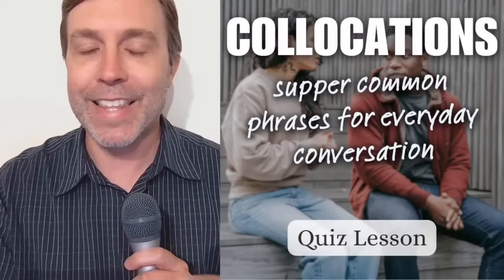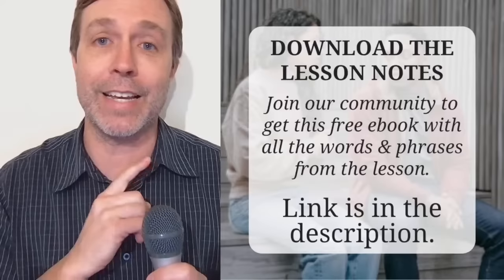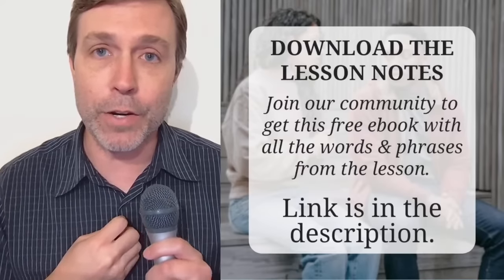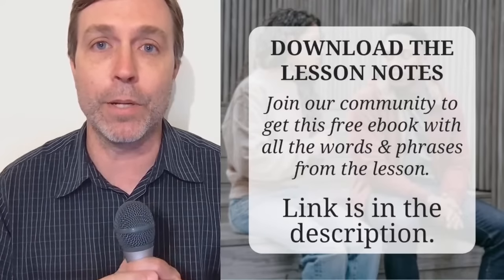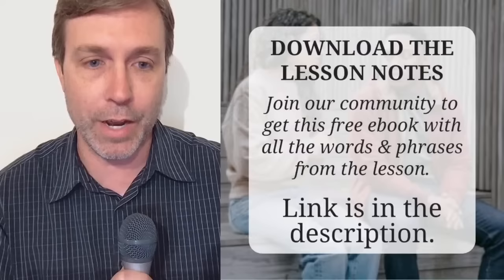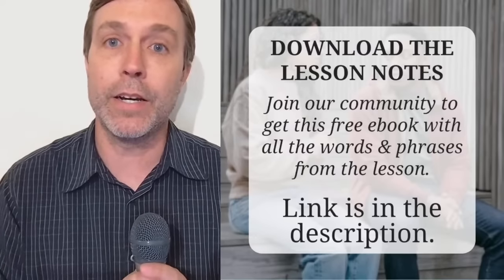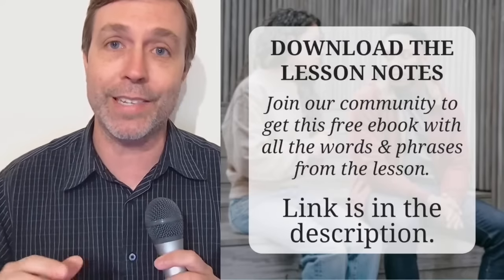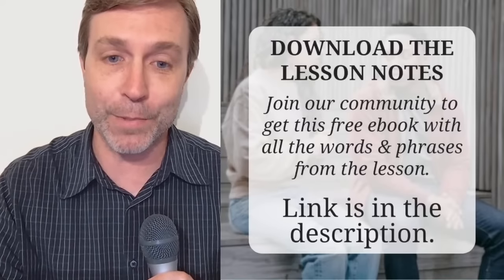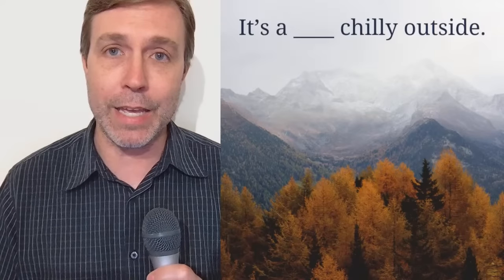My name is Wes. That is what Interactive English is all about. If you would like to get a copy of these lesson notes, you can join my email community — there is a link down in the description, and I'll go ahead and throw it out in the chat as well. If you are already part of my email community, check your inbox — I sent them to you already, and you will receive them soon.